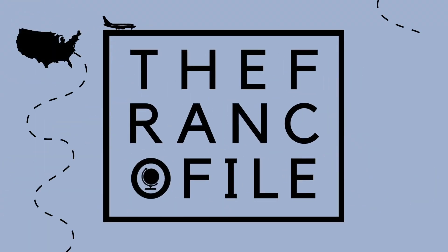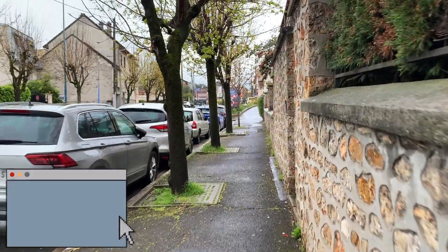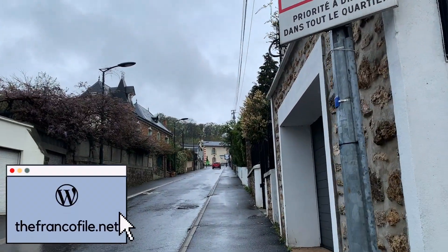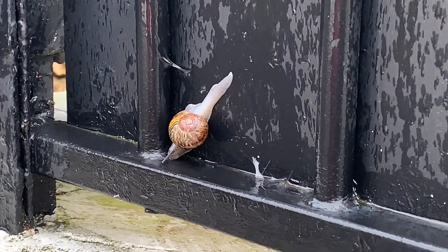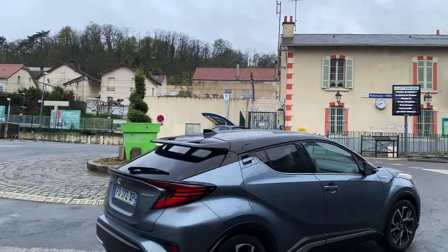Hello everyone and welcome back to another video from The Francophile. It's Jalen and Maria and we hope you all are doing well. We're two Americans living and working in France and in today's video we're going to be taking you along on a rainy day trip to Paris. We live in a town called Palaiseau which is in the southern suburbs of Paris, and so we take the RER transit system to get from here to there.